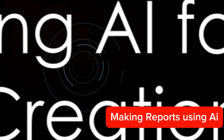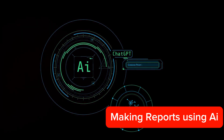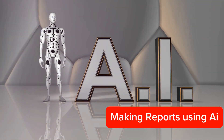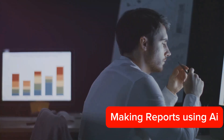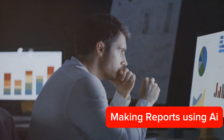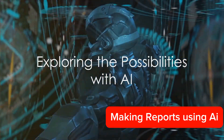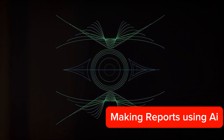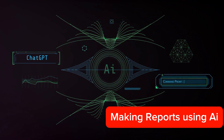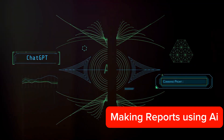So the next time you're faced with the daunting task of creating a report, consider using AI. It's not just a tool for the future, but a reality of the present. With AI, report creation becomes a breeze, allowing you to focus on what really matters — making informed decisions based on the data. In the world of AI, the possibilities are endless, so why not explore them? It's time to embrace the future of report creation.